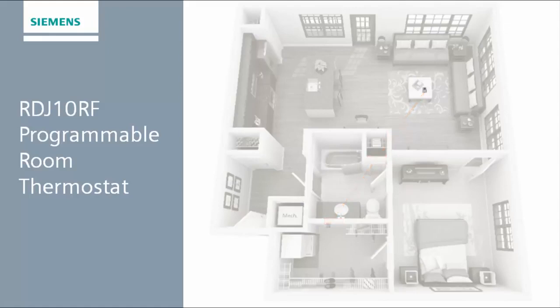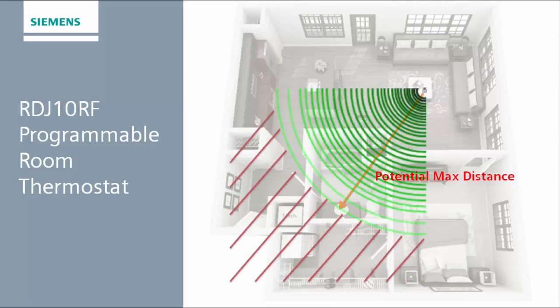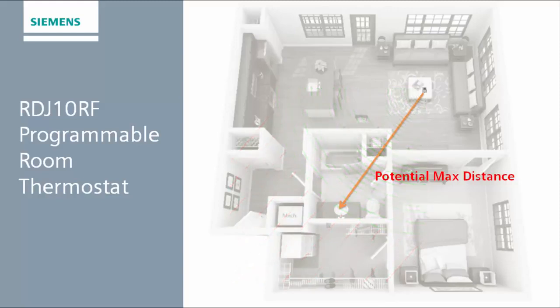In this case, the walls are thick concrete and, as a result, the effective transmission distance of the thermostat is reduced. With this reduction, the thermostat is not able to send a successful signal to the receiver, and the likely outcome will be that communication will permanently fail, and the receiver will display a solid red light.